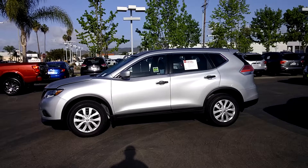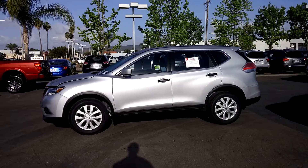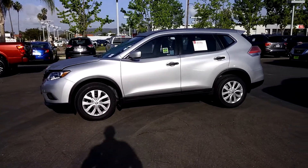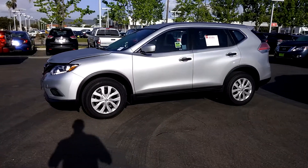Hi Rosa! This is Luca, Internet Sales Manager with Nissan in Poway. I want to give you a quick tour of the 2016 Nissan Rogue you inquired about.